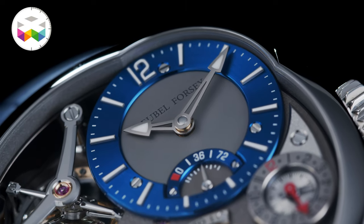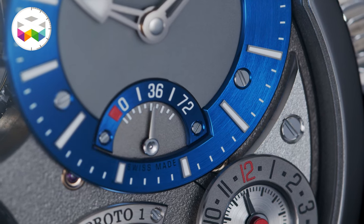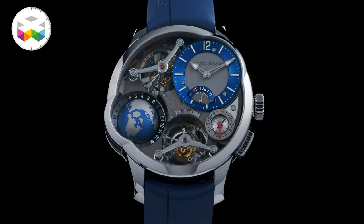Some other new design elements have been introduced, such as the use of blue for the hour and minute dial ring and the power reserve indicator. Blue is also used for the new rubber bracelet, and overall this gives it a slightly more sporty feel.